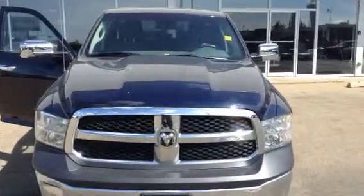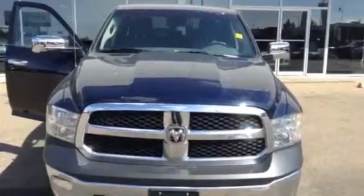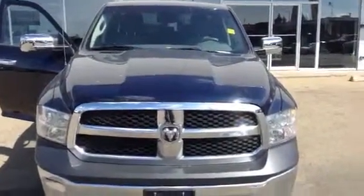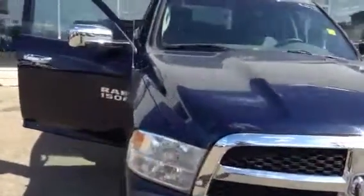Good morning Dylan, this is Bobby Paul from Northside Mitsubishi giving you a virtual walkthrough of the 2013 Dodge Ram, complete with a 3.6 liter variable valve timing, giving you V8 power and V6 fuel economy.